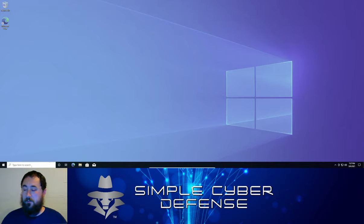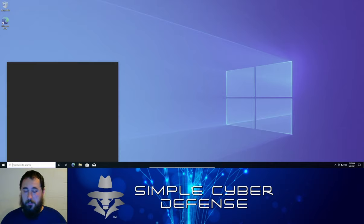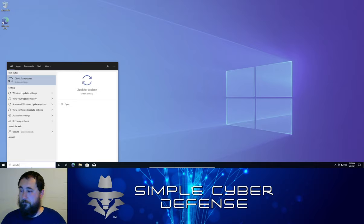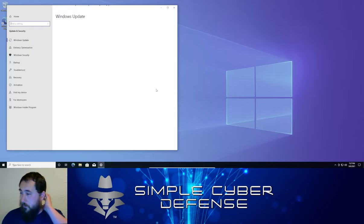I'm going to go over how you can secure it better so that you can continue using Windows 10 past the introduction of Windows 11, and possibly after the end of life of Windows 10 coming in 2025. The first thing you want to do is check for all your updates. In the search bar, type 'update' and click on 'Check for Updates,' and a window will pop up listing all the updates Windows has found for your machine.